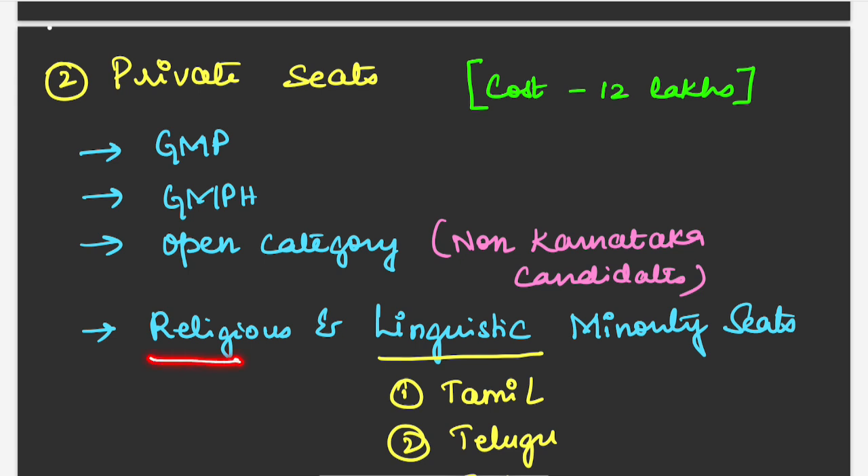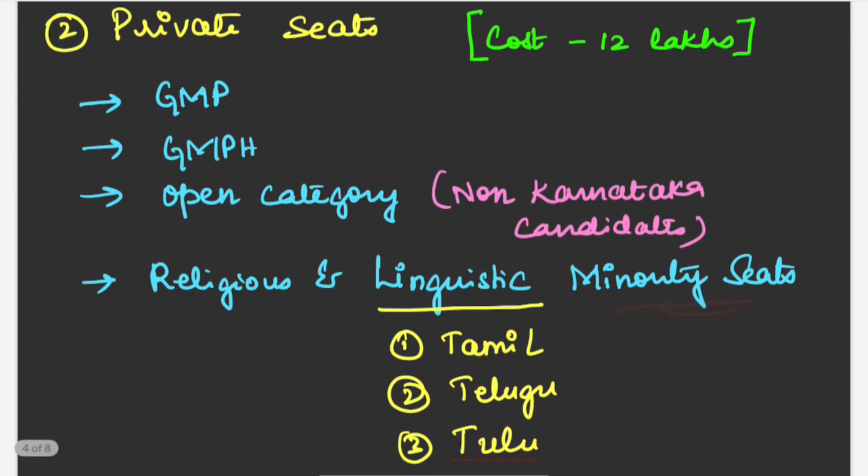For linguistic minority seats, reservation is available for candidates who speak Tamil, Telugu, or Tulu. There are only a few linguistic minority colleges in Karnataka, and in those medical colleges, reservation will be there for Tamil, Telugu, and Tulu candidates. This is only for Karnataka candidates who speak Tamil, Telugu, or Tulu.